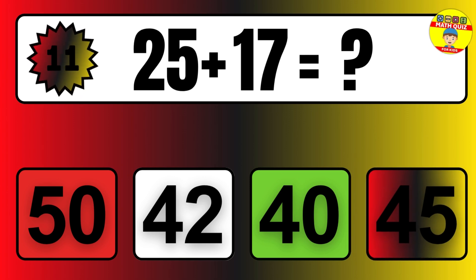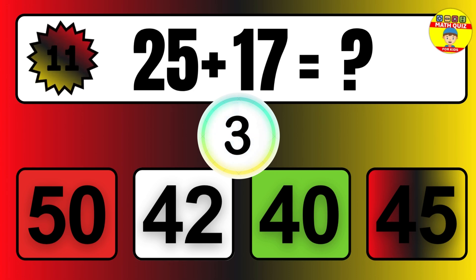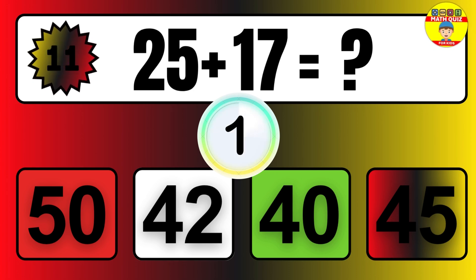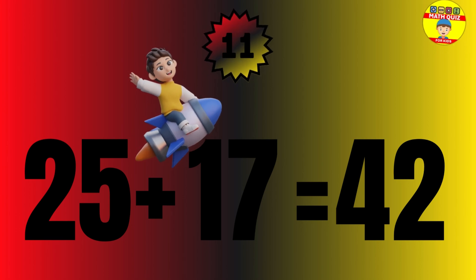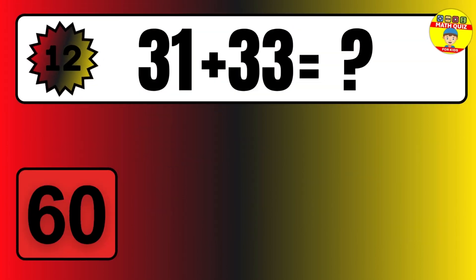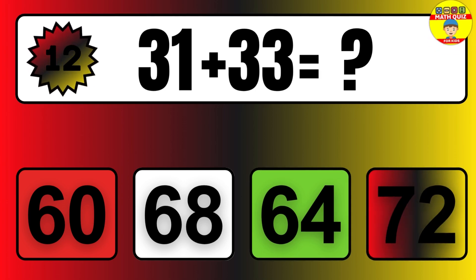Question: 25 plus 17 equals what? The answer is 25 plus 17 equals 42. Question: 31 plus 33 equals what?